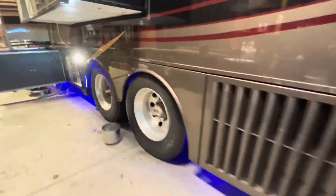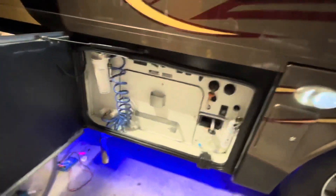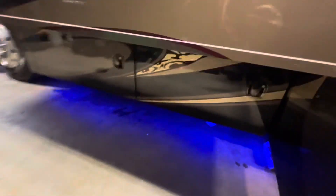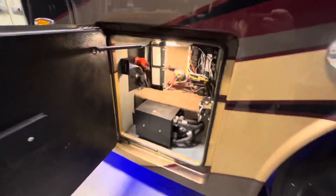450 horsepower Cummins turbo diesel - you'll like that! Over here on the other side of the coach we are getting some service work done. There's your wet bay, that's the Aqua Hot system 450D currently getting serviced. The other side has the pass-through and slide tray, and another compartment up front for electrical.